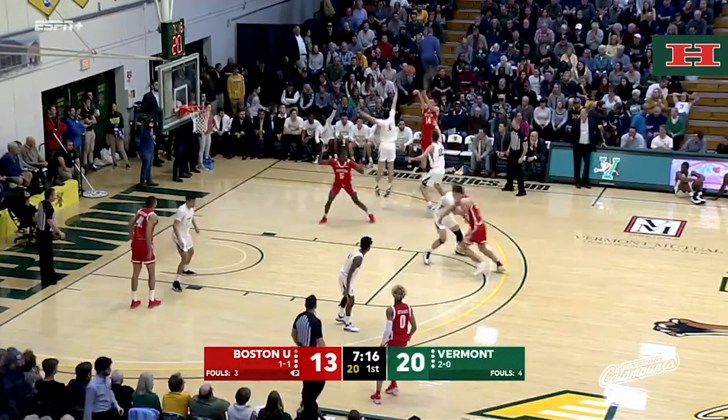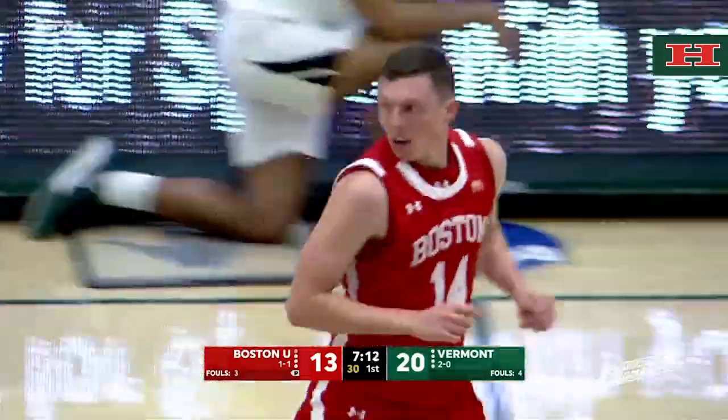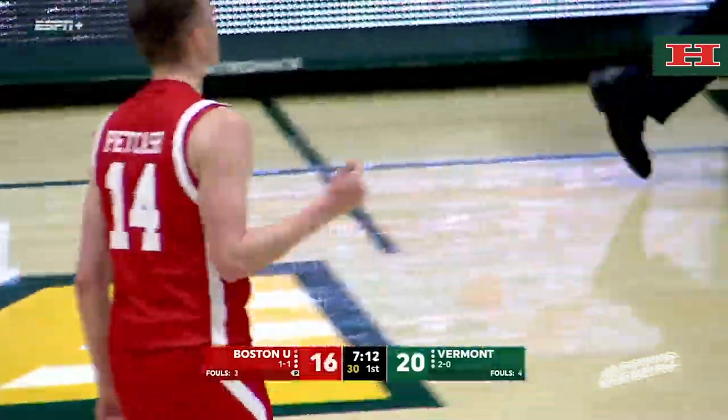Left to play in the first half. Catch and release three by Petcash is good. Right away, Petcash — you can tell he's a shooter. Ketchum ready to go, forcing John Becker to take a quick 30-second timeout.